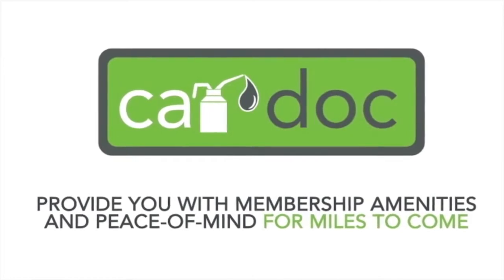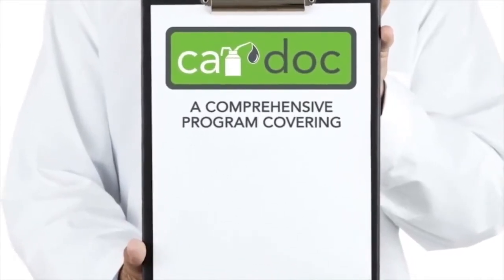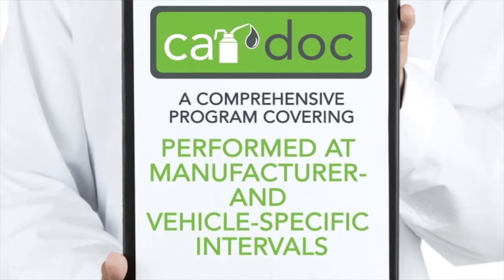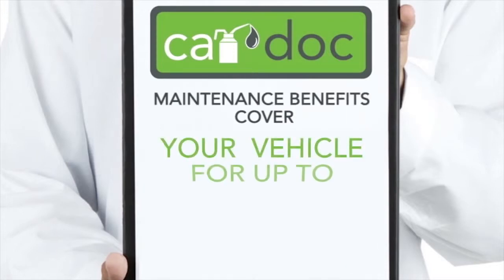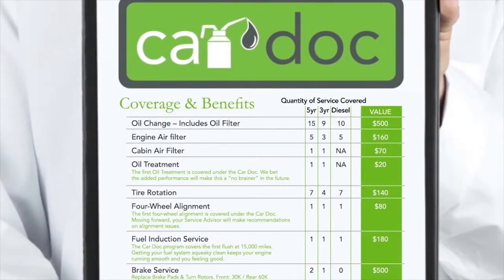Upgrade to the three-year or five-year CarDoc membership for just a little more. The CarDoc program is a comprehensive program covering wear items, recommended and preventative maintenance services performed at manufacturer and vehicle-specific intervals, and tailored to your driving habits and everyday car care needs. The CarDoc maintenance benefits cover your vehicle for up to five years post-purchase, and the membership benefits and amenities extend indefinitely.